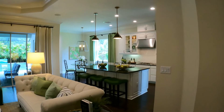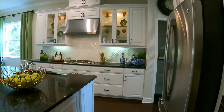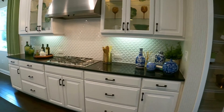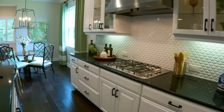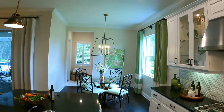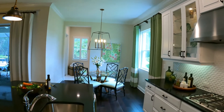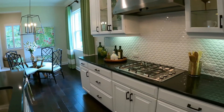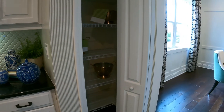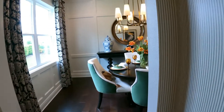And then over to the kitchen. This kitchen includes a casual dining area. It's a gas community. There's your pantry and the entry to the dining room.